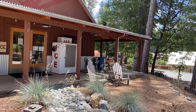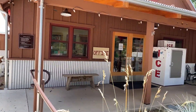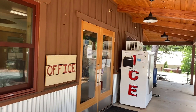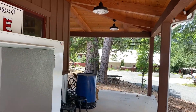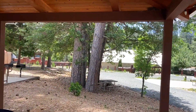Alright folks, this is the office and the communal space. There's a kitchen in the building, and an activities room. They've got movies and toys, and I have to say the office and camp store has a great selection of beer and wine and souvenirs.